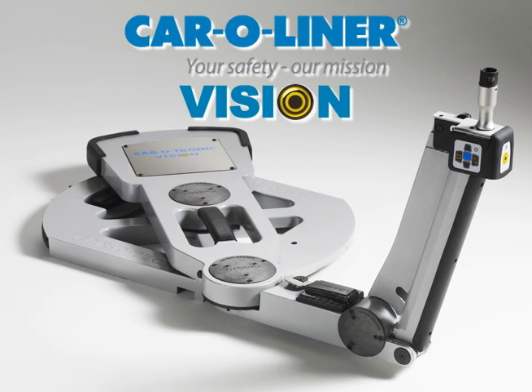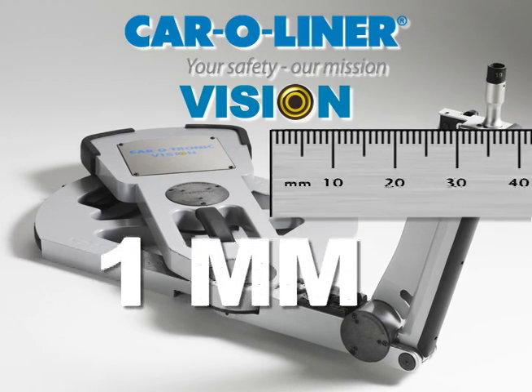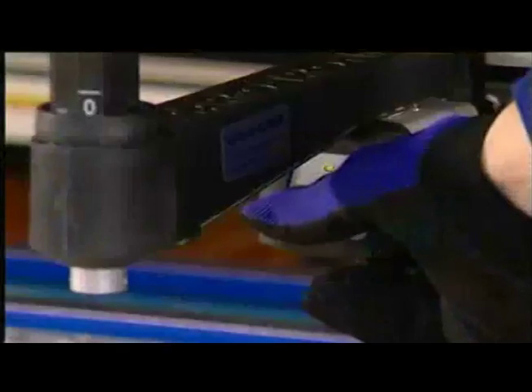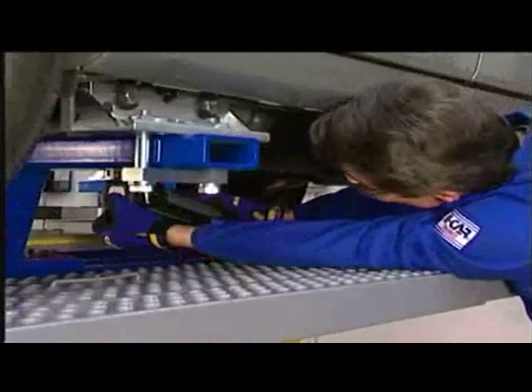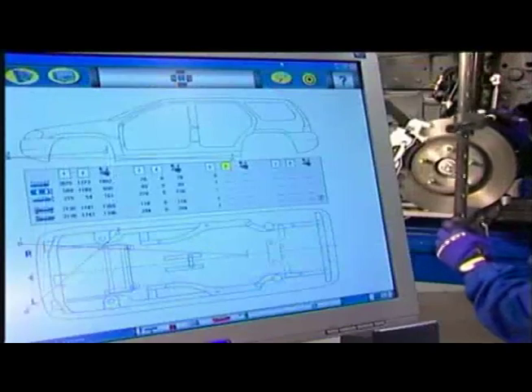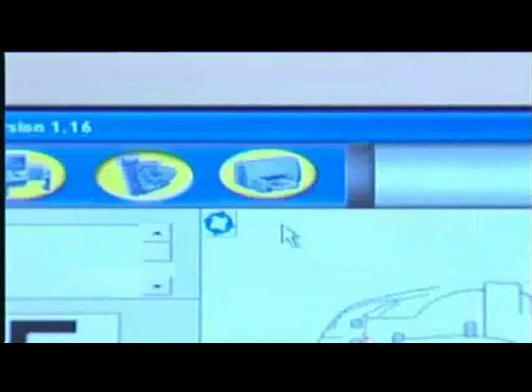The Caroleiner Vision, a three-dimensional electronic measuring system, detects less than one millimeter of misalignment. Vision has the simplicity and speed to help you measure virtually the entire underbody, upper body, and suspension, so all misalignment gets documented, repaired, and confirmed with detailed before and after repair printouts.